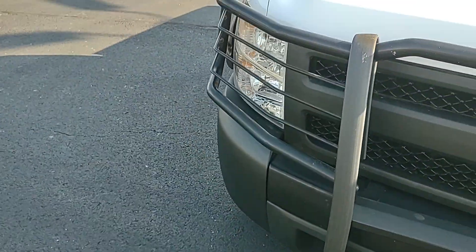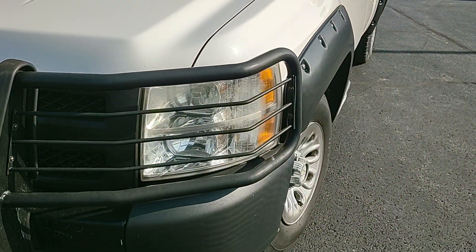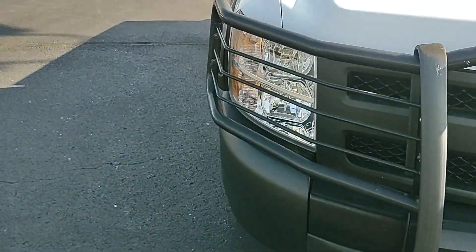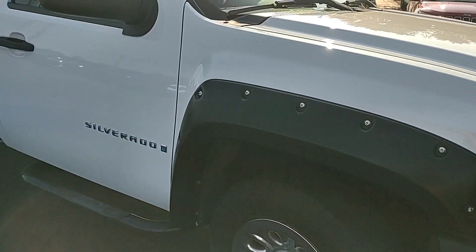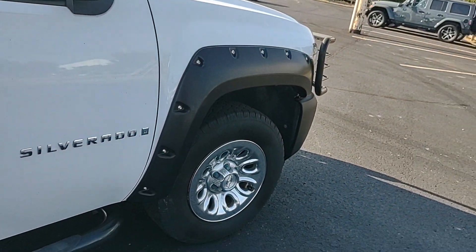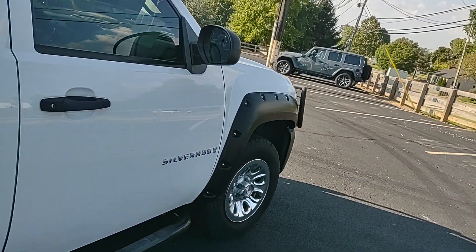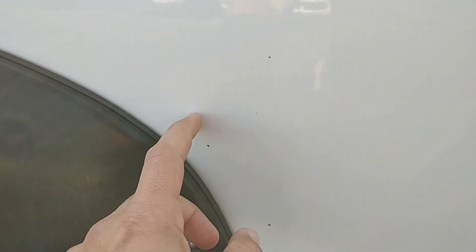Speaking of condition, we do have some imperfections here on the front bumper — little scratches there. Looks like one of these headlights has been replaced; I'd say that's probably an original on one side and the other may have been replaced. There are some aftermarket fender flares, which aren't really needed but they look pretty cool. The PPF is still intact right there, though it looks a little dirty.